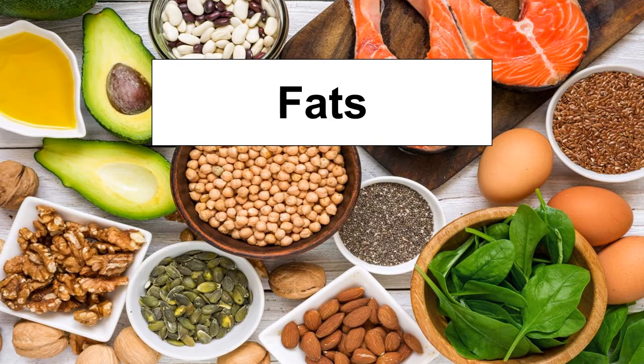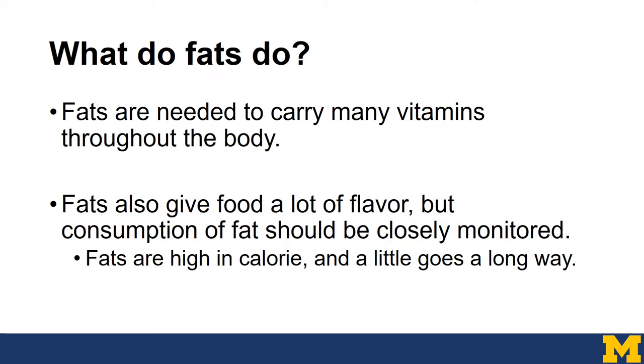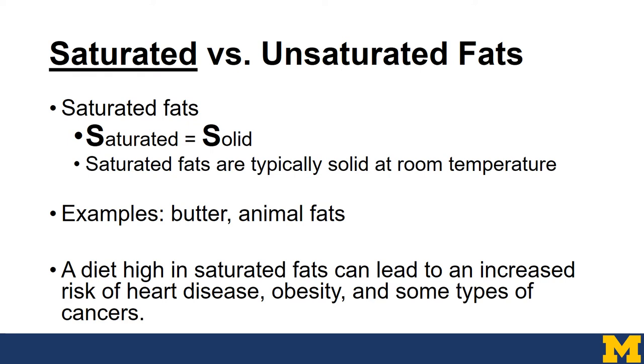Let's talk about fats next. Fats are crucial for normal body function, and most people think that avoiding fat altogether is the best route, but really it's important to choose healthy fats. Fats are required to carry many vitamins and minerals throughout the body. They also give food a lot of flavor, but consumption of fat should be closely monitored. Fats are highest in calorie, and a little goes a long way. There are two different types of fats: saturated fats versus unsaturated fats.